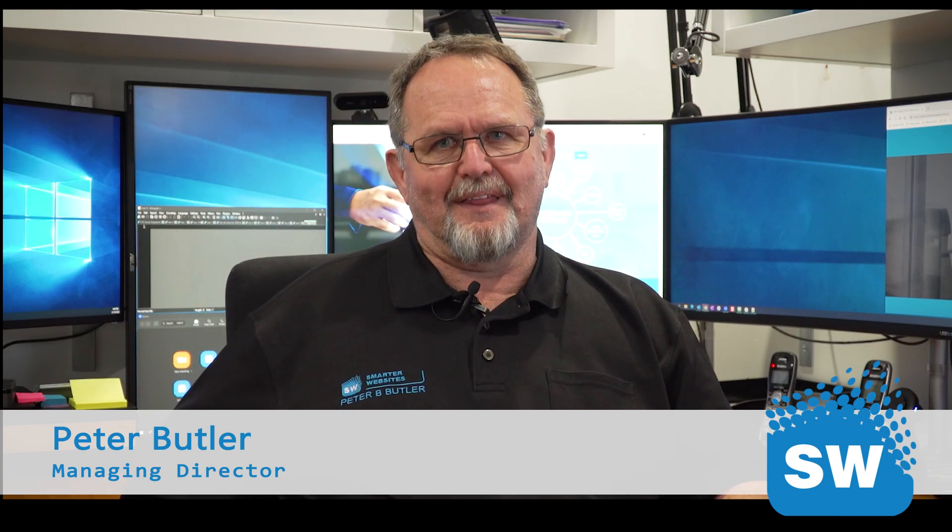I'm Peter Butler from Smarter Websites. That's what we do for business owners — help them grow their business.